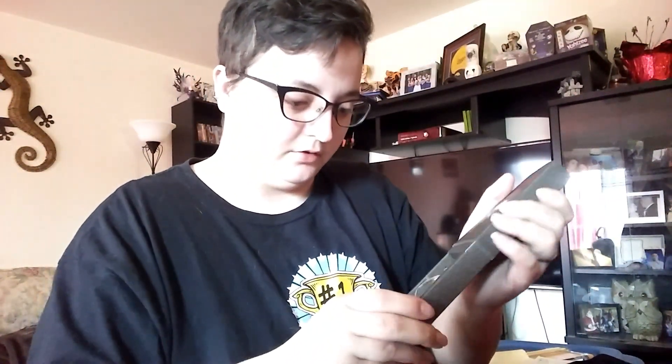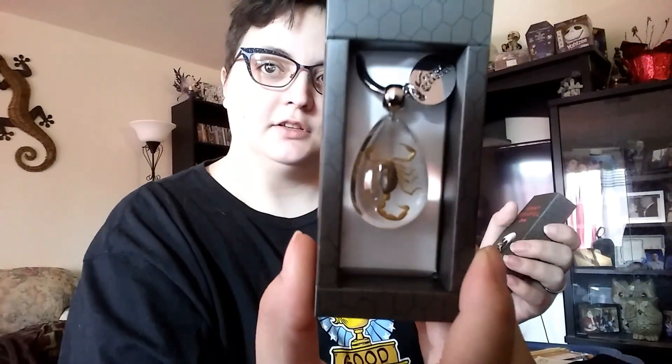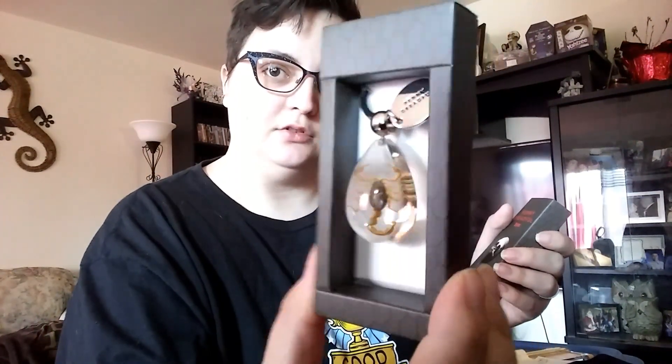Penny Dreadful. And this is a Scorpion Keychain. That's pretty cool.